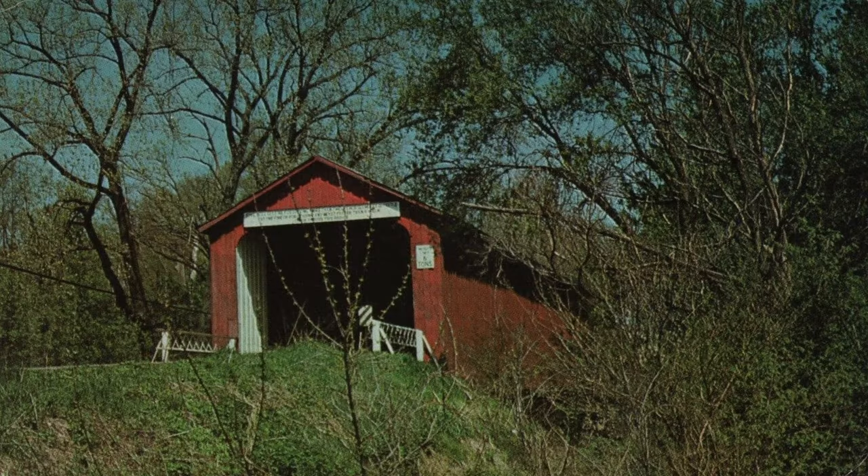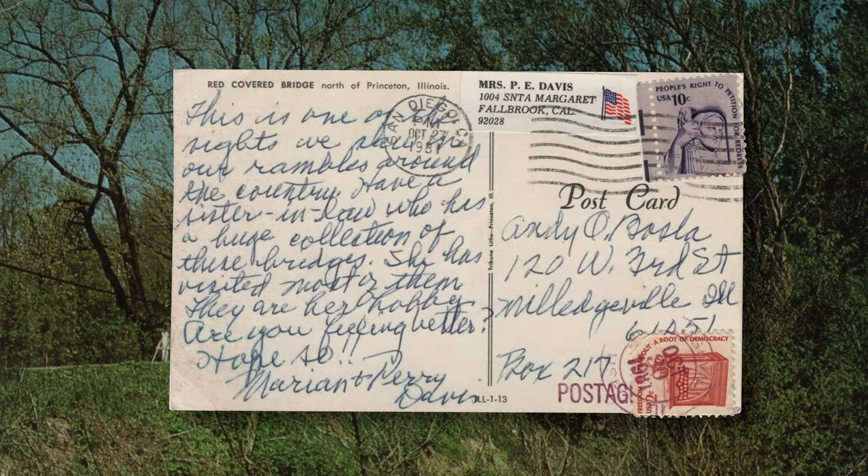This is one of the sights we saw in our rambles around the country. Have a sister-in-law who has a huge collection of these bridges — she has visited most of them. They are her hobby. Are you feeling better? Hope so. Marian and Perry.